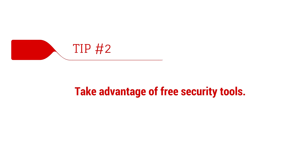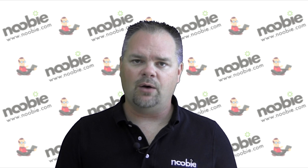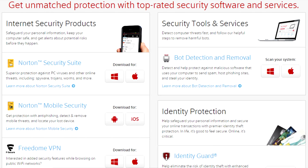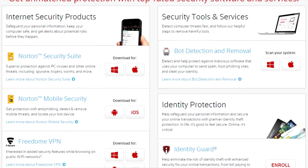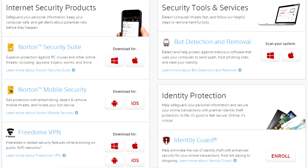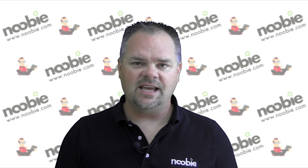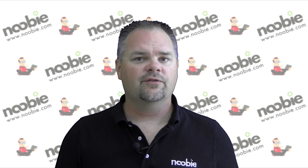Tip number two: take advantage of free security tools. Are you paying for an annual subscription to anti-virus or anti-malware software? Your internet service provider may offer them to you for free. Log into your account and look for any available security software downloads. You could end up saving yourself a lot of money by getting the same level of security protection for free.